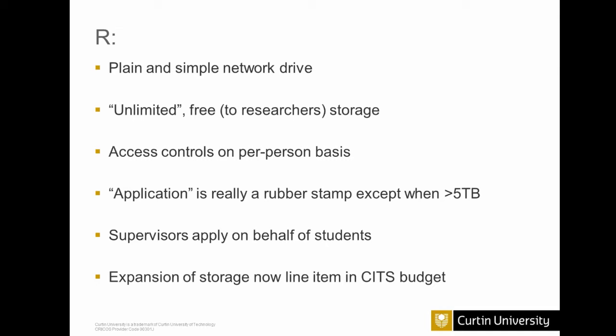Researchers don't need to pay a cent to access this storage. Access controls are on a per-person basis, so you can say you're collaborating with a researcher from another department and grant access to just the two of you. That's relatively novel for our network drives at Curtin, which are traditionally based around organizational units. Students cannot apply for storage by themselves — the supervisor must apply on their behalf. We like to think researchers are very interested in having free, essentially unlimited storage for their research, and that's a good way to get them thinking about data management planning.